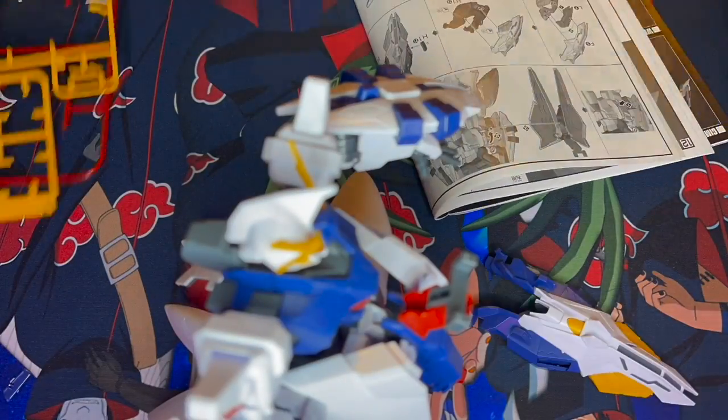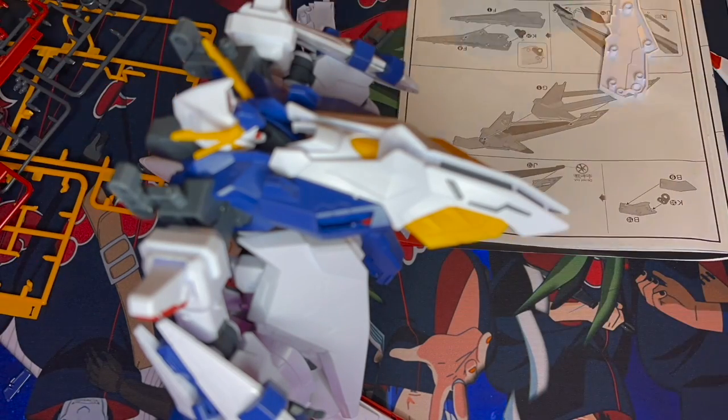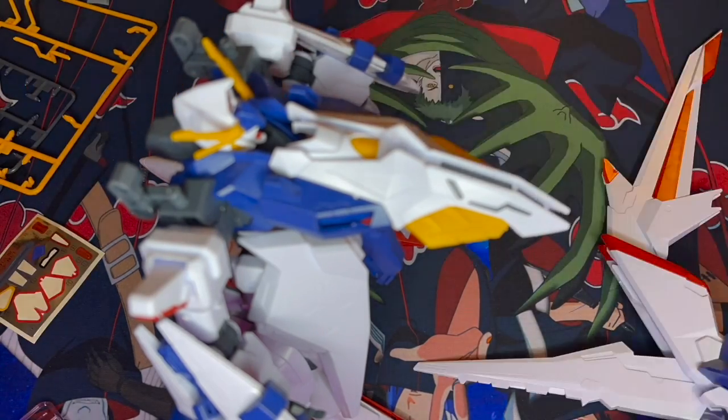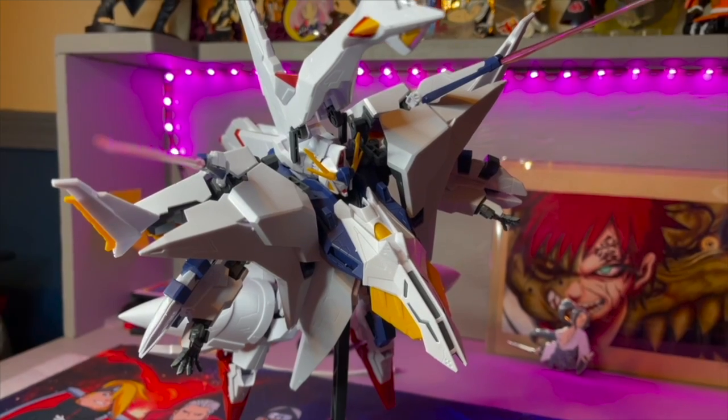At the end of it I just moved him to the side. Yeah, this thing is massive — it stands somewhere around a foot, honestly. All the little additions on top of the Gundam himself is pretty much like building a second Gundam on top of the original Gundam. This is by far the biggest Gundam build — or any build — that I've done.